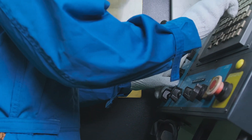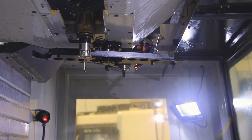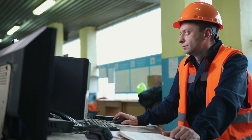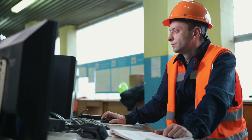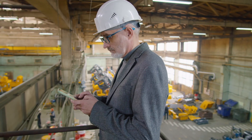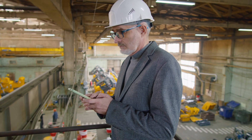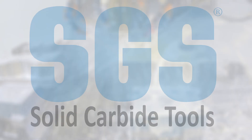To maximize productivity and profitability, choose tools wisely, optimize parameters, explore varied toolpaths, and maintain high-quality holders. Embrace technological advancements for better machining. For the best value at the spindle, explore SGS tooling options online or consult your local sales engineer to elevate your machining operations.